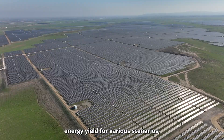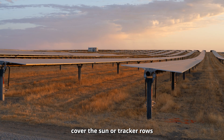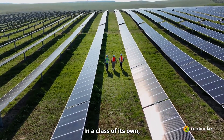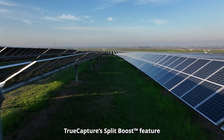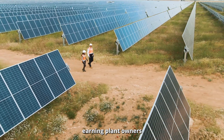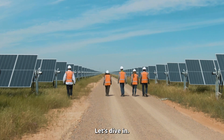TrueCapture optimizes energy yield for various scenarios, such as when clouds cover the sun or tracker rows operate on uneven land. In a class of its own, TrueCapture's split-boost feature harnesses the full potential of split-cell modules, earning plant owners up to 2% additional power or more.